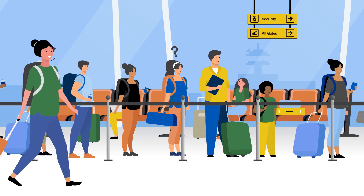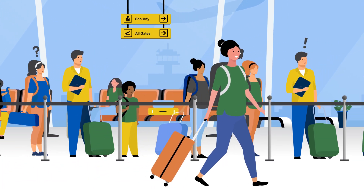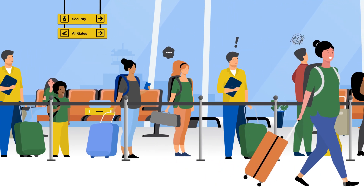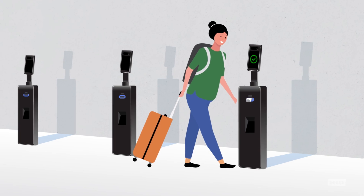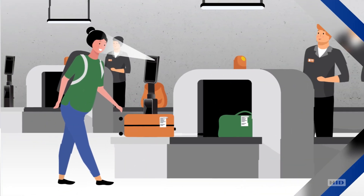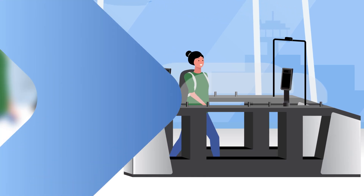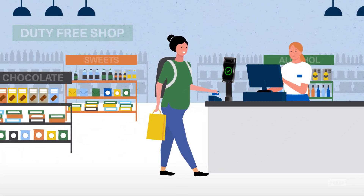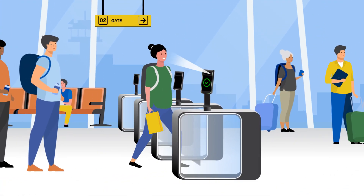Avoid the long, exhausting check-in lines. Simply presenting their face, passengers can glide through the ID checkpoints at the airport: the baggage tag kiosk, baggage drop, immigration checkpoints, duty-free shopping, lounge access, then self-boarding.